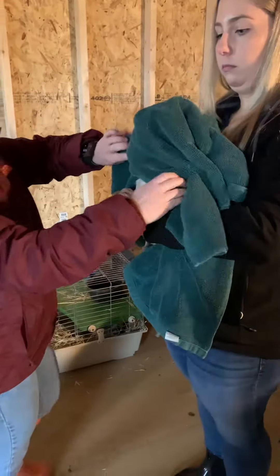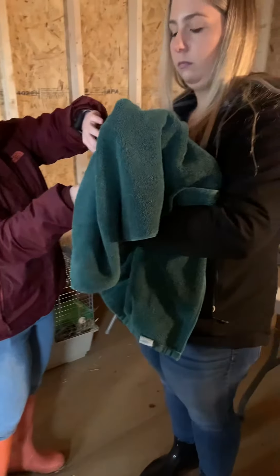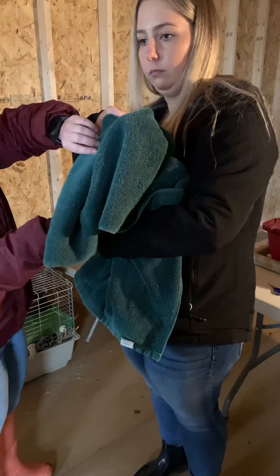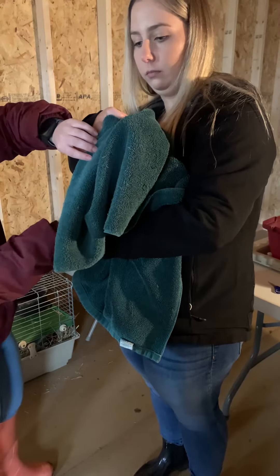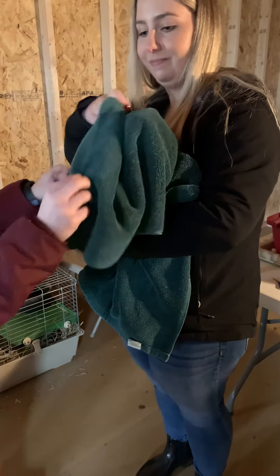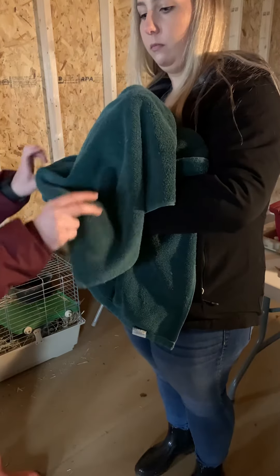I'm checking her body condition a little bit. I can feel some ribs and her sternum — it feels normal. She feels like a three. And then I'm going to check her cloaca.